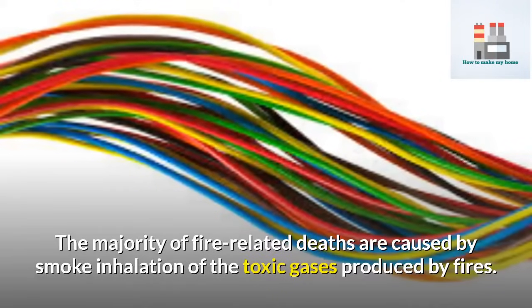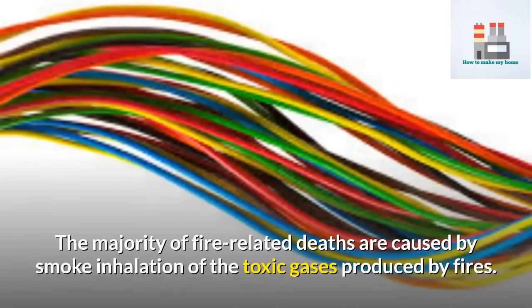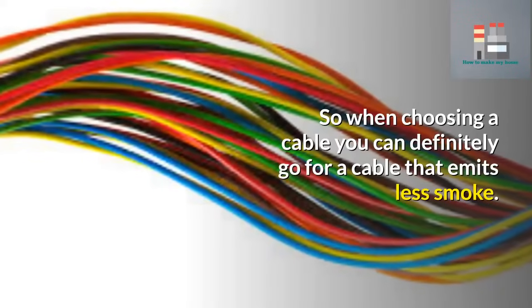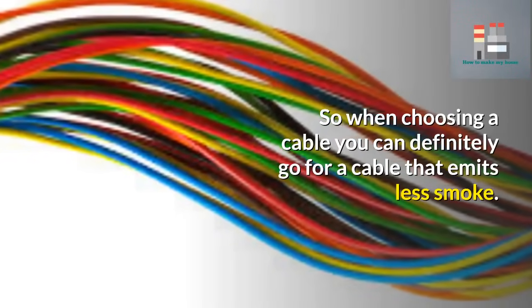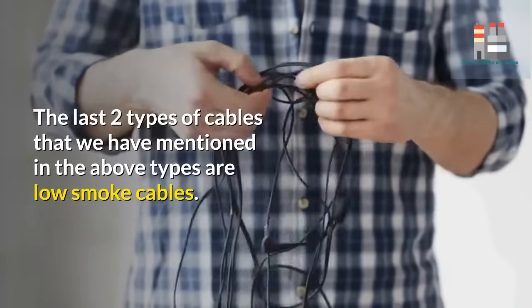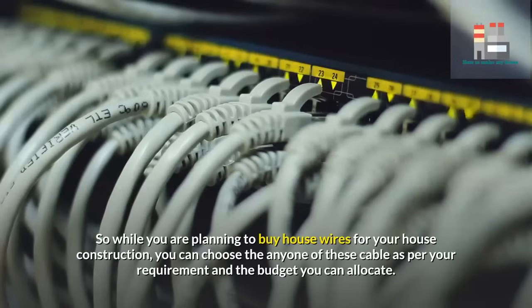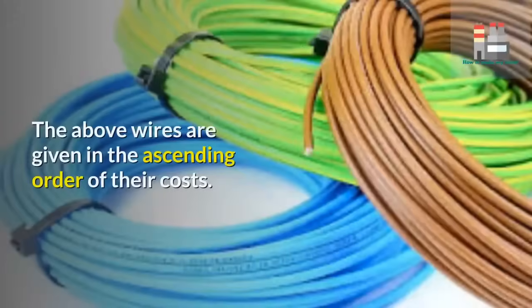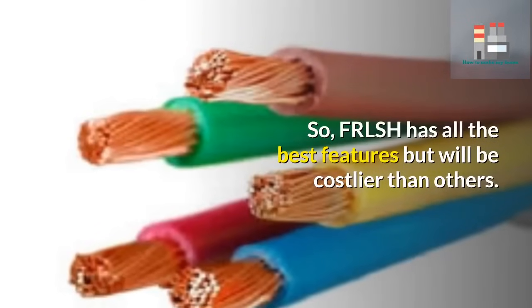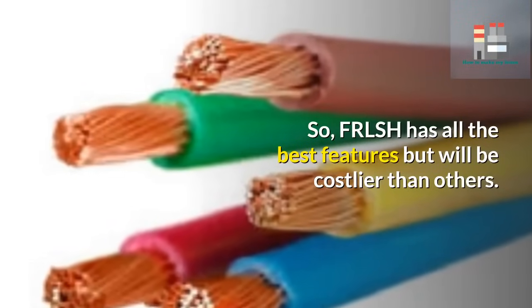The majority of fire-related deaths are caused by smoke inhalation of toxic gases produced by fires. So when choosing a cable, you can go for one that emits less smoke. The last two types mentioned — FRLS and FRLSH — are low smoke cables. You can choose any one of these cables as per your requirement and budget. The above wires are listed in ascending order of cost, so FRLSH has all the best features but will be costlier than the others.